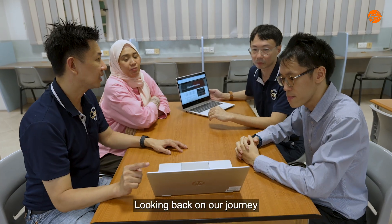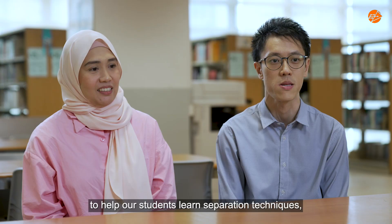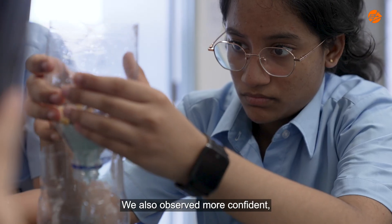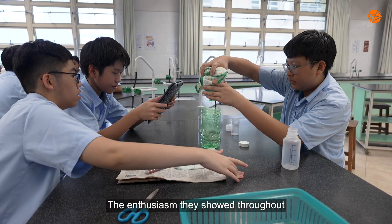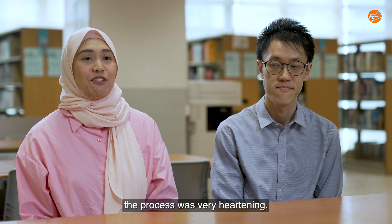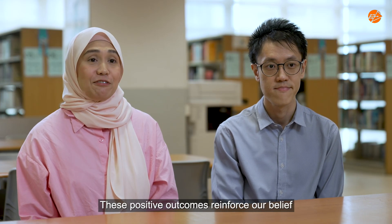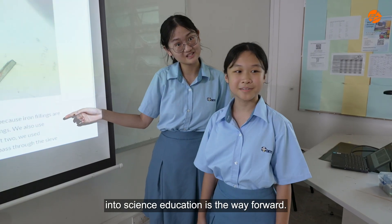Looking back at our journey in developing this program to help our students learn separation techniques, the results have been truly encouraging. We also observed more confident self-directed learners with enhanced digital skills. The enthusiasm they showed throughout the process was very heartening. These positive outcomes reinforced our belief that integrating technology meaningfully into science education is the way forward.